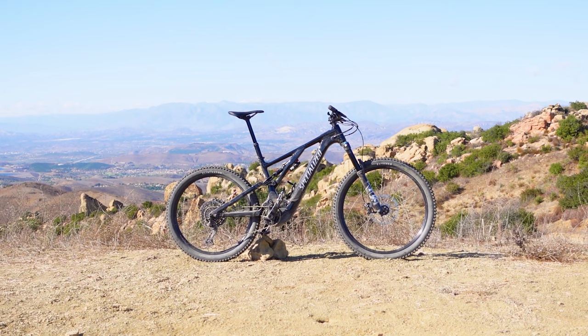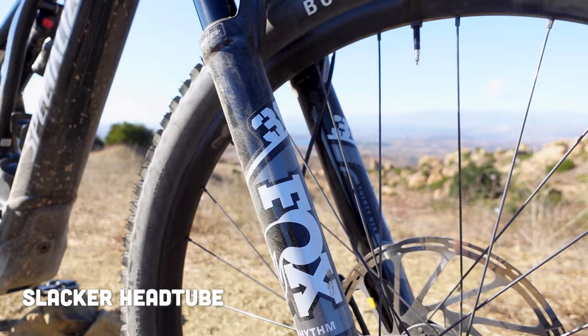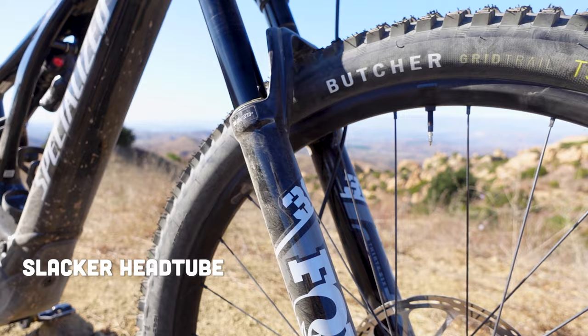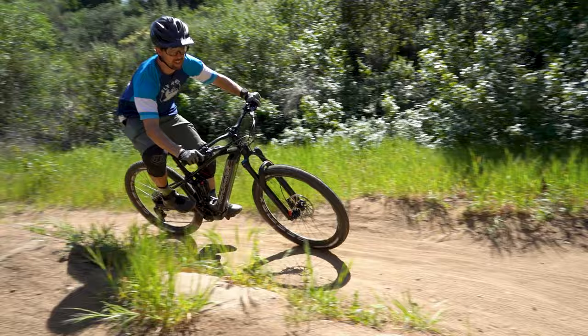Taking a step back to look at geometry side by side: the Levo is on the shorter end — shorter chain stays, shorter wheelbase, shorter seat tube — with a slightly slacker head tube angle. The Crafty has a longer wheelbase, longer chain stays, and a significantly larger reach. In a size Large, the Levo is 477mm while the Crafty R is 490mm, giving you a roomier cockpit that provides extra room to move around, especially through technical terrain.